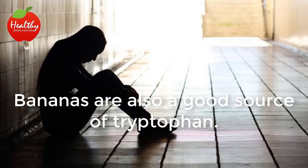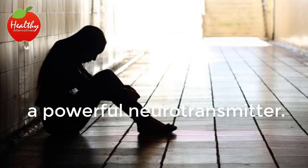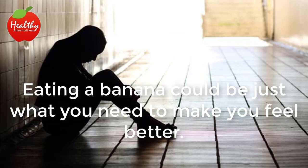Depression. Bananas are also a good source of tryptophan. Once you eat a banana, your body converts this tryptophan into serotonin, a powerful neurotransmitter. Serotonin positively affects mood, social behavior, sleep and sex drive. Eating a banana could be just what you need to make you feel better.